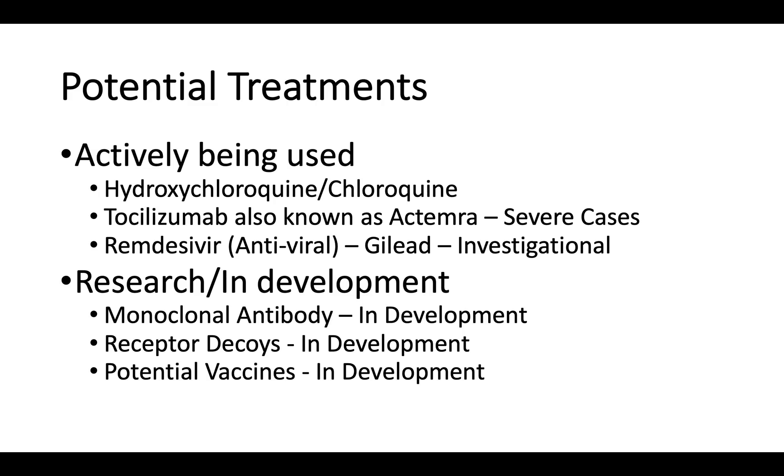These include hydroxychloroquine or chloroquine, tocilizumab, also known as Actamra in severe cases, remdesivir, an antiviral made by Gilead, which is investigational but has shown some promise. Others in development or in research include monoclonal antibodies, receptor decoys, and potential vaccines.